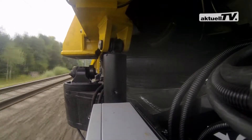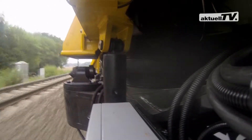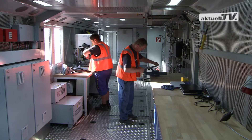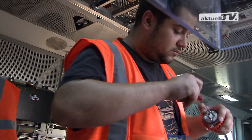A distance between bogey pivots of 17 meters, as well as air sprung bogeys developed for considerably higher speeds, enable safe and comfortable travel. While travelling, components can be pre-assembled in the workshop room.